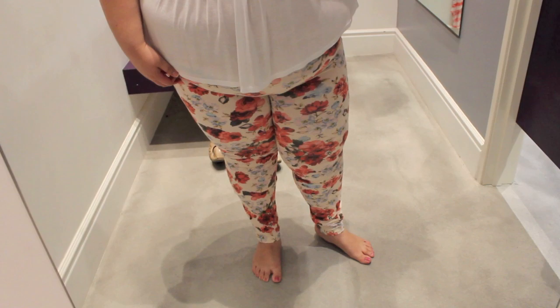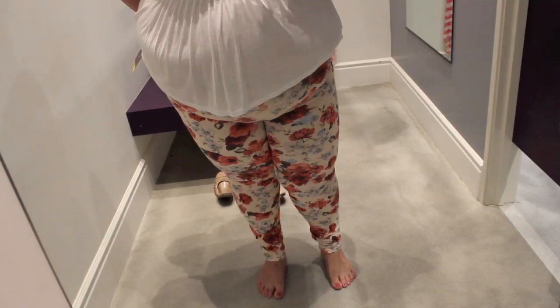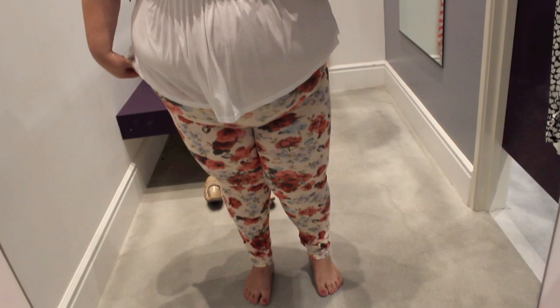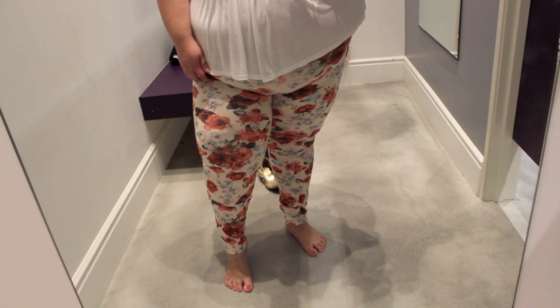This is a pair of floral leggings. This is definitely out of my comfort zone. They were a bit of a struggle to get on because they were super tight in the waistband, but I made it work. What do you guys think? I'm kind of on the fence about these — I don't know what I would wear them with, but I think I like them.